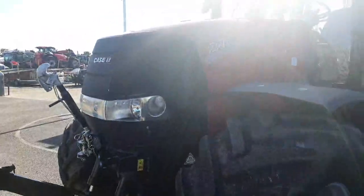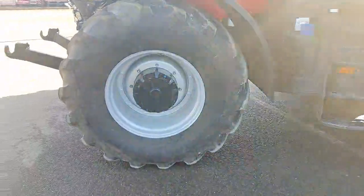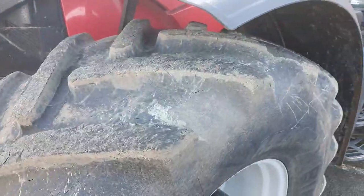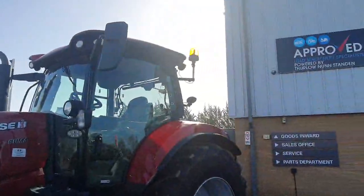The front bodywork and grille are in immaculate condition. The front tires are Michelin 665 R28, with about 60% tread remaining and no large cuts or bulges. It's got LED front work lights and twin beacon.